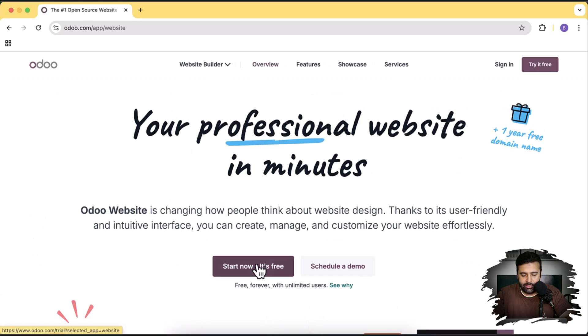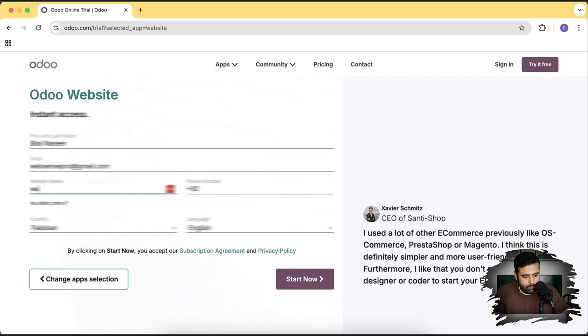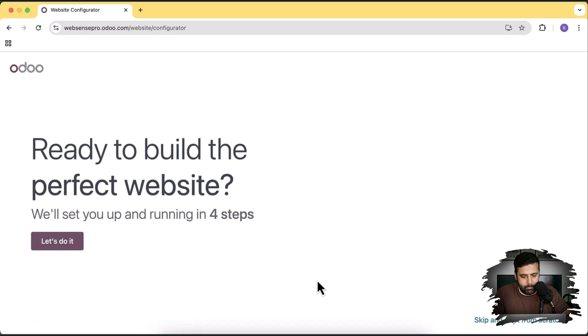I'm going to click on website builder, then click on Start — it's free. I'm going to fill up all of my details here: my name, email address, and then click on Start Now. Now we'll click on Let's Do It. It's asking 'Ready to build a perfect website?' Yes, we are ready. Let's do it.